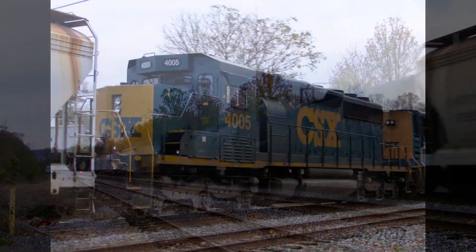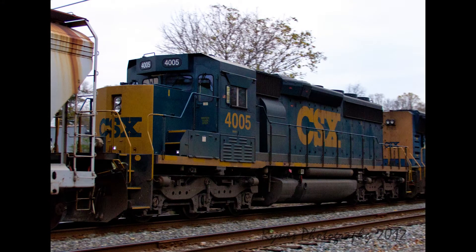Also in Q370 was SD40-3 number 4005. Built as LNN8115 in June of 1980, this was rebuilt to an SD40-3 by CSX in early 2011.